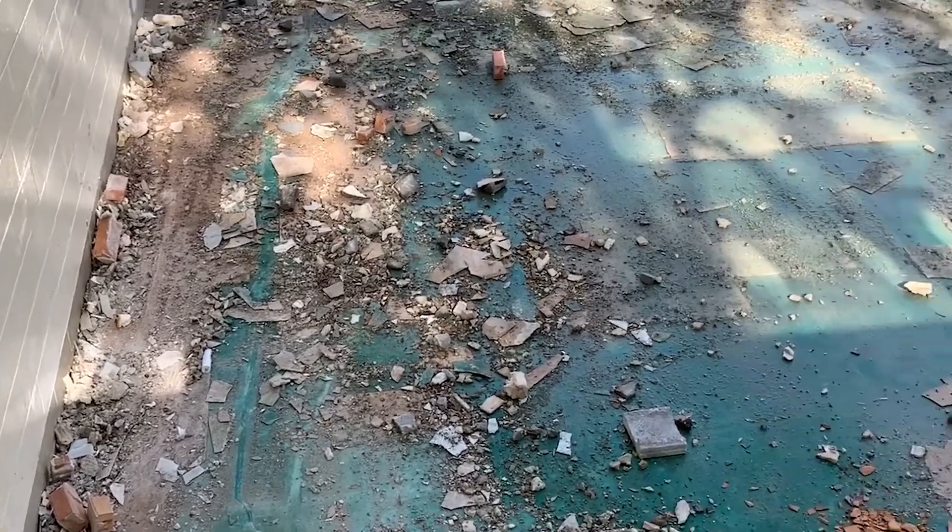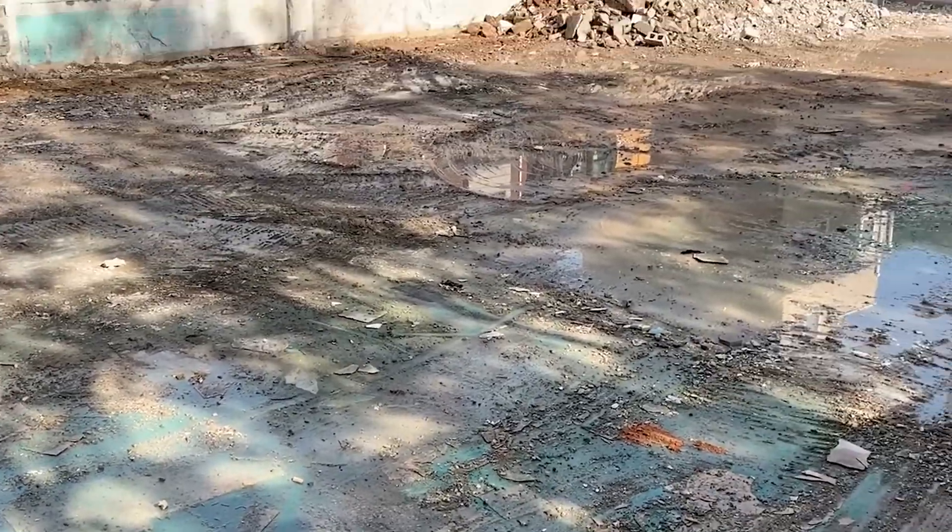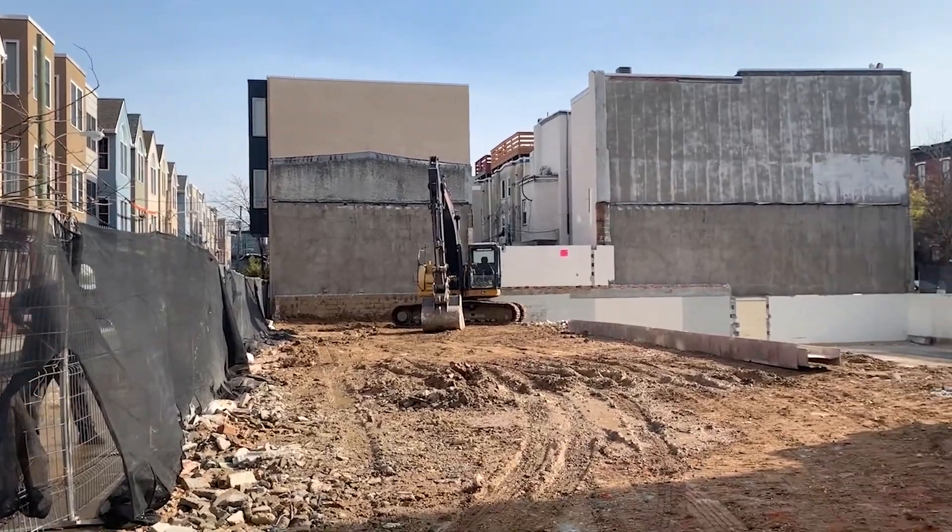Hey! How's it going guys? Eric Ersberg here with OCF Realty. I'm really excited to tell you that we are starting a series documenting the construction of a development, starting from the ground up to a beautiful house that a family is going to move into and love.